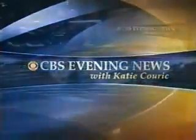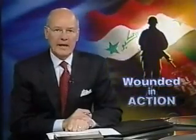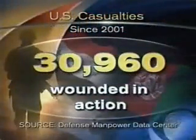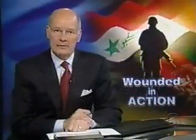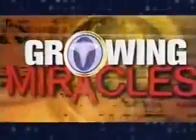This is the CBS Evening News with Katie Couric. The casualty count from the wars in Iraq and Afghanistan continues to climb. By the most recent estimate, more than 30,000 American servicemen and women have been wounded. But now, an amazing development could change how doctors treat even the most serious wounds, as Wyatt Andrews reports in the second part of our series, Growing Miracles.